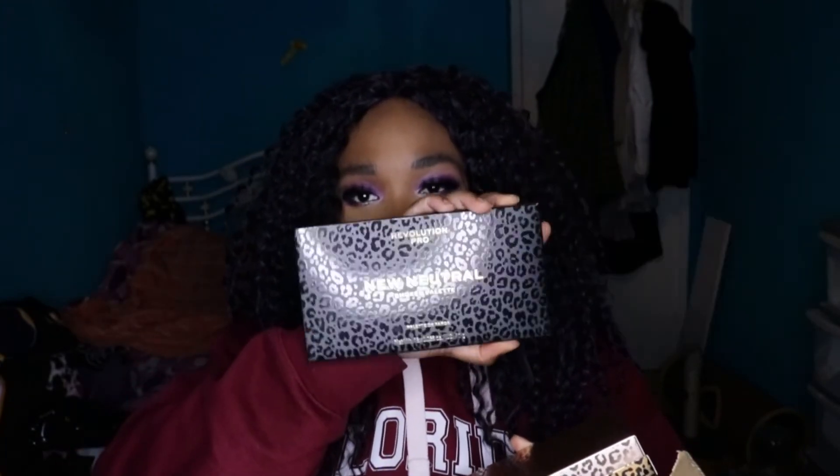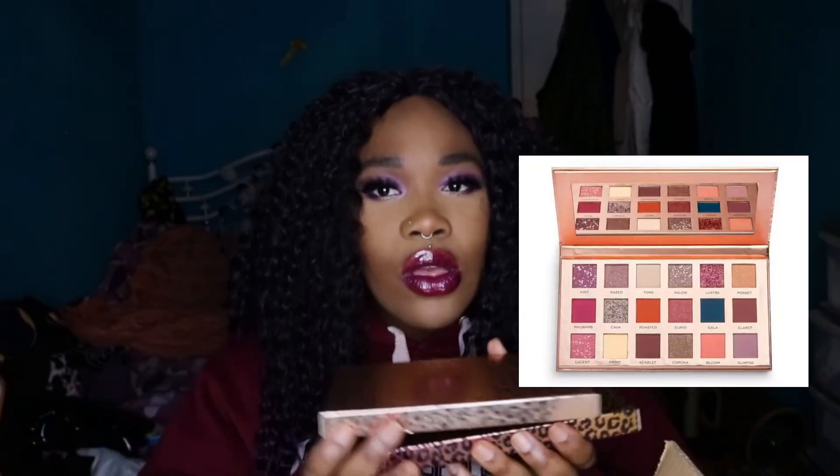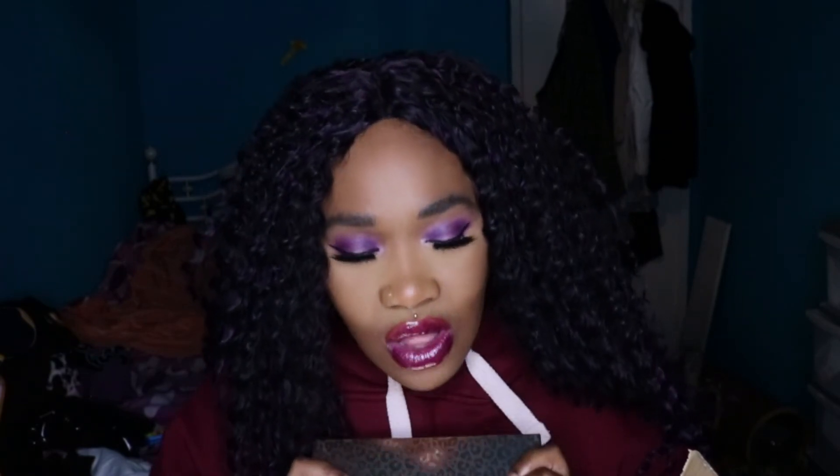I'm looking forward to Glastonbury — it's the 50th anniversary. They also sent three Revolution Pro palettes, all part of the new neutral range: the Smoked palette which is all blacked out, the Blushed palette, and the Passion palette. Depending on the colors, I don't think I'll keep all three — if I'm not going to use them I'll put them in my giveaway pile.